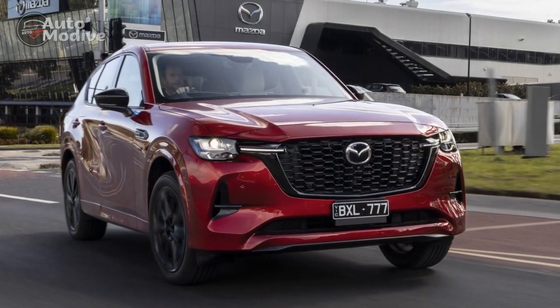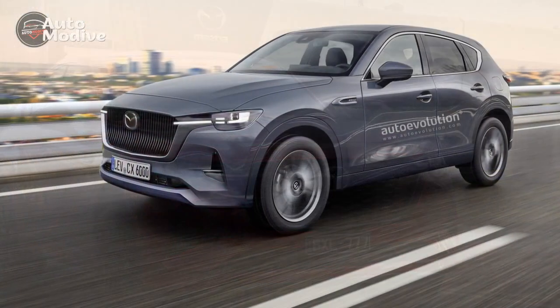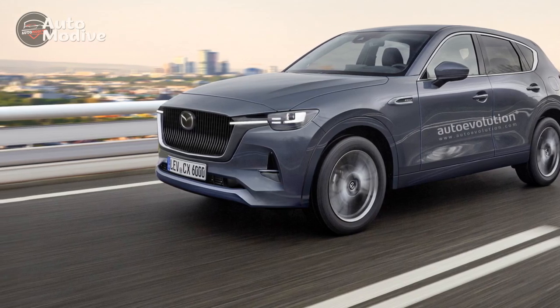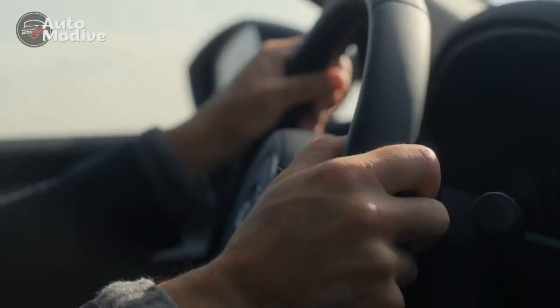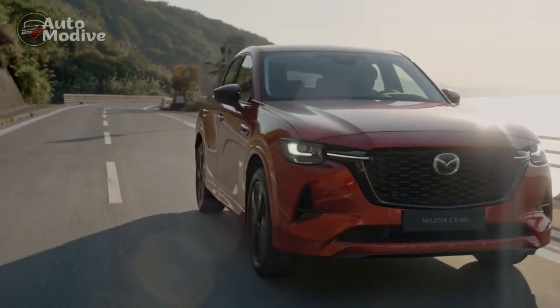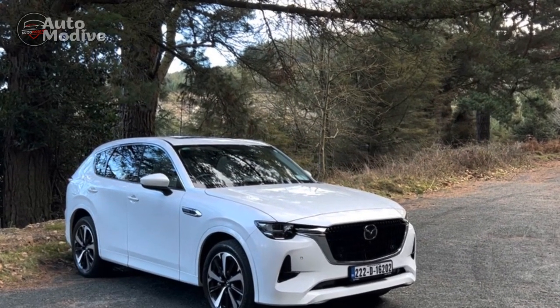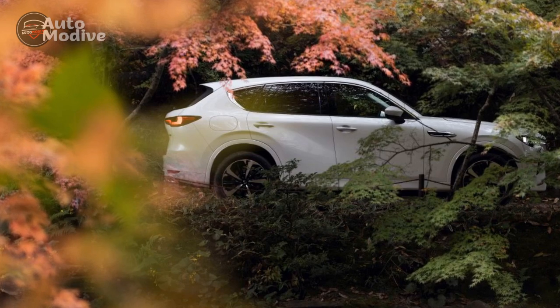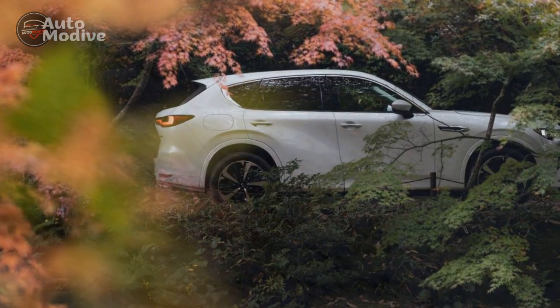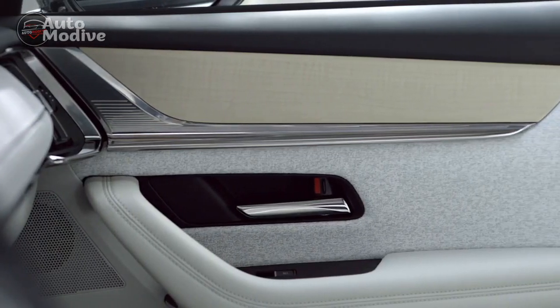Powertrain and Performance: Where Efficiency Meets Excitement. Under the hood, the Mazda CX-60 Plug-In Hybrid houses an innovative powertrain that seamlessly marries an efficient internal combustion engine with an electric motor. The result is a compelling blend of power and efficiency that sets a new standard for hybrid performance. The vehicle offers an all-electric driving mode for short commutes and low-speed urban journeys, while the internal combustion engine provides confidence for longer distances. Mazda's focus on the driving experience remains evident, as the CX-60 exhibits responsive handling and a refined ride quality. The integration of the electric motor enhances acceleration and low-end torque, delivering a spirited driving experience that defies traditional hybrid stereotypes.